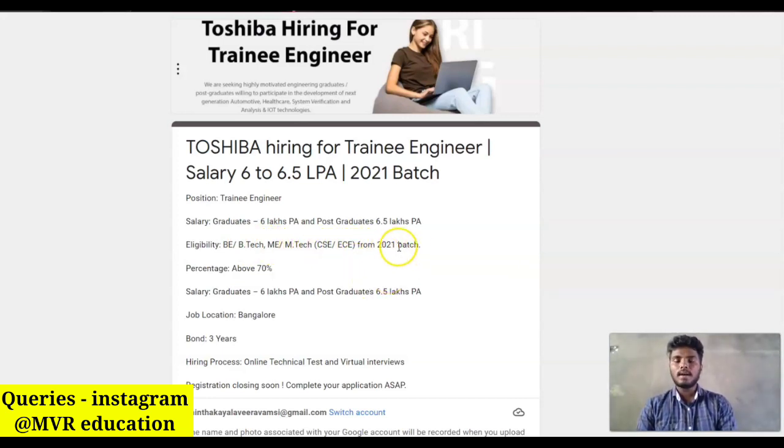Freshers from the 2021 batch can apply for this job role. You should have more than 70% aggregate marks throughout your academic career. Also, candidates who want to apply should be ready to give a three-year service agreement with Toshiba.